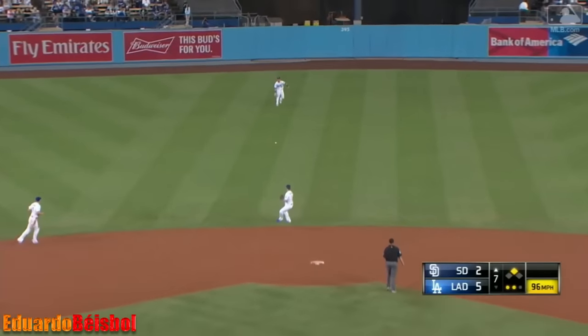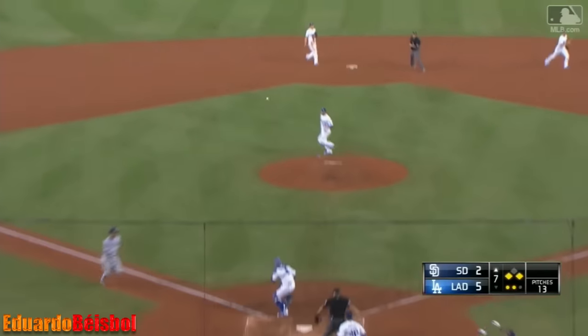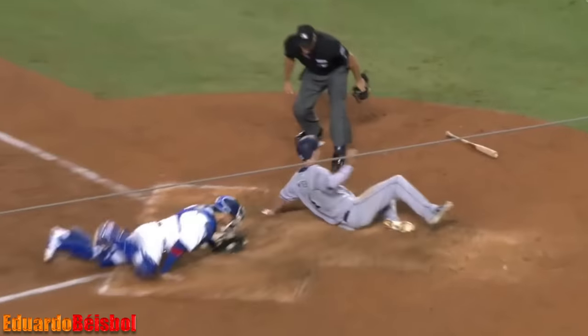Renfro with a bullet into center for a base hit. They give the wave to Myers. Here's Bellinger's throw — my goodness, he threw him out! Spectacular throw by Cody.